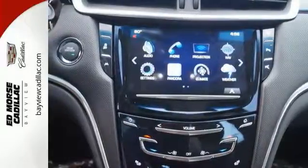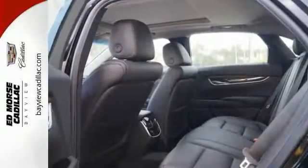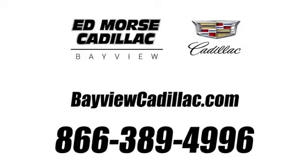This is the Cadillac of Cadillacs. Drive this XTS today. Call us today at 1-866-389-4996. For value and for service, it's Edmars.